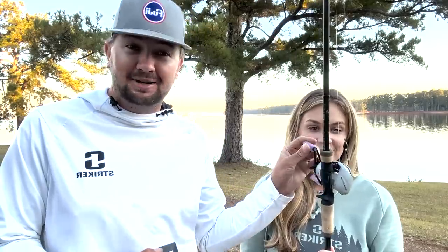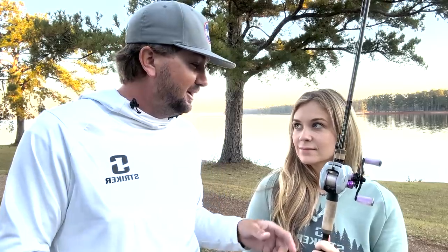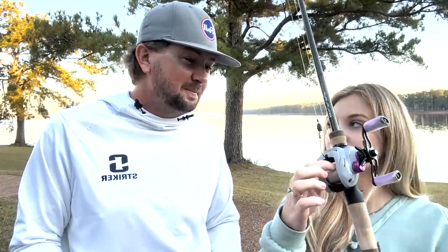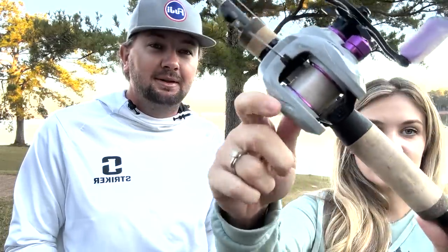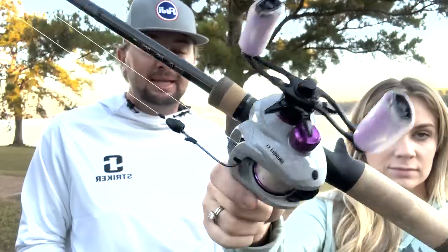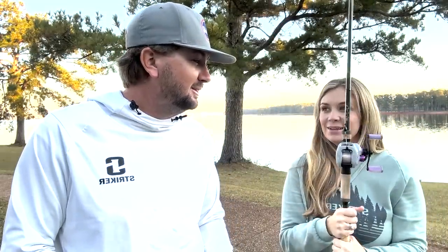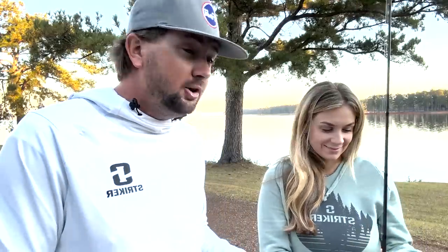She likes the handles because they're clear and purple, and she likes the reel because it's purple. The worm gear nut is purple, the spool is purple — all bling. She's got it on a 13 Fishing Envy 7'3" medium heavy, 3/8 oz weight, flipping with a straight shank Damakatsu hook.